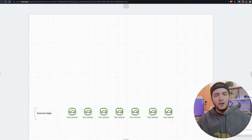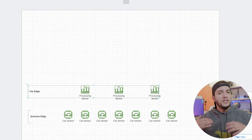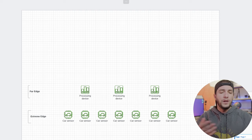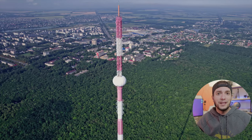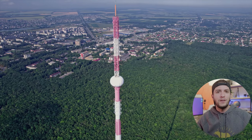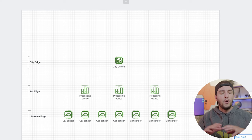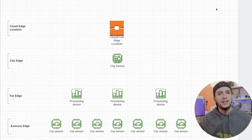Edge architects suggest you think about the edge as if it was a tree — a hierarchy. You can have thousands of devices at the extreme edge: car sensors, home sensors. Then you can have hundreds of devices above those at the far edge — one of these devices can be put in a parking space, a playground, or a high building to cover a wide area. And above those, you can put a few devices that cover the whole city.